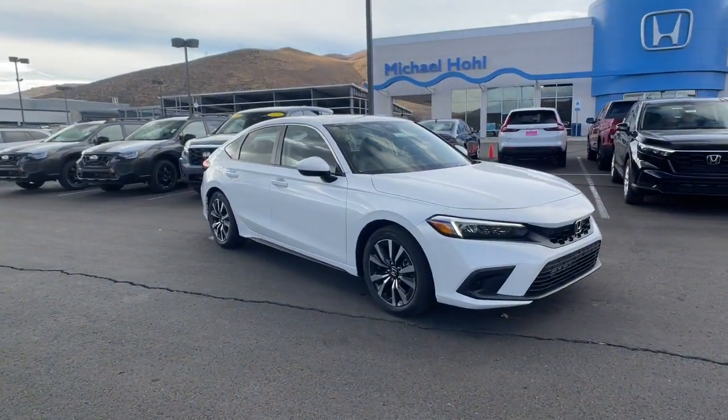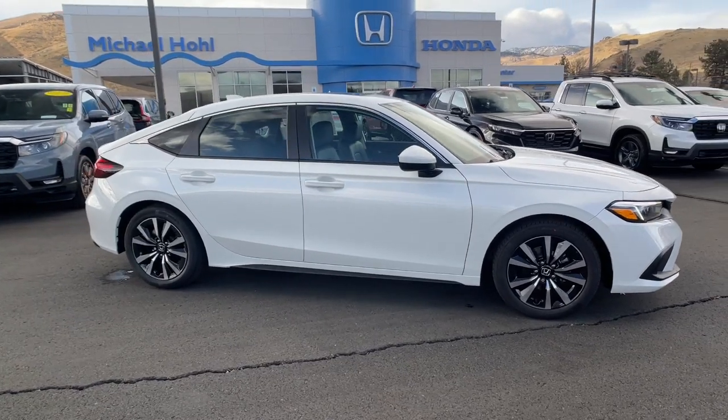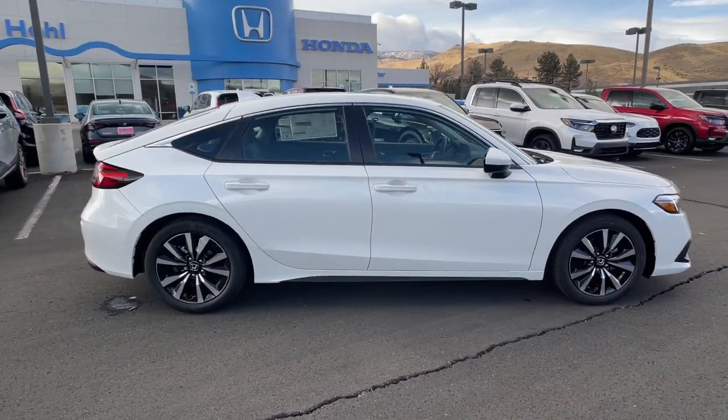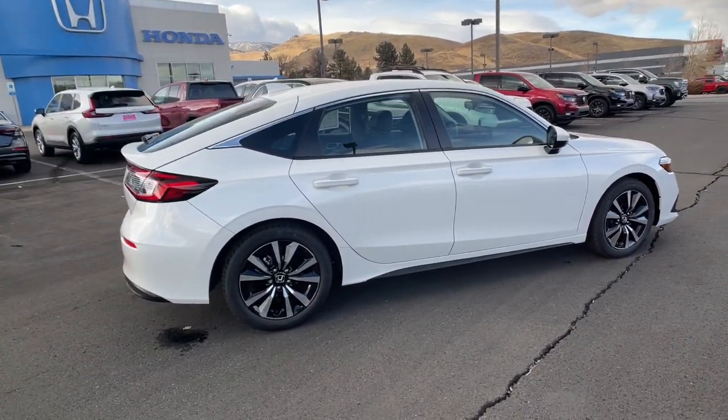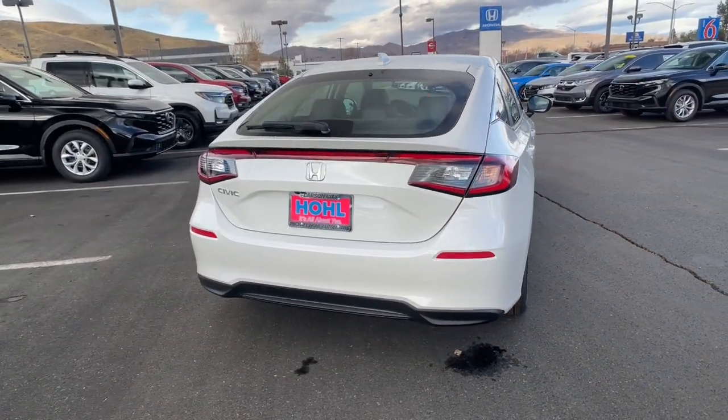Looking for your dream car? It could be the 2024 Honda Civic. Experience the perfection that is the Civic sedan — smooth, efficient, sporty, aggressively powerful, loaded with the latest technology and refined style.